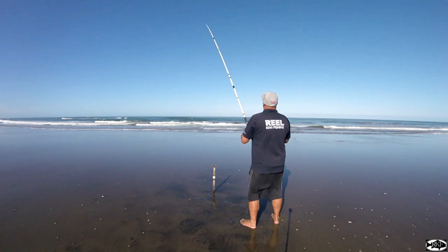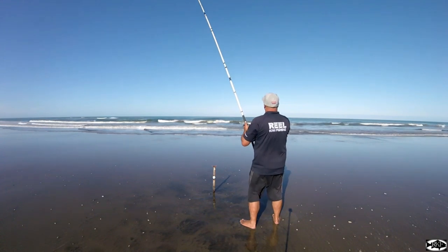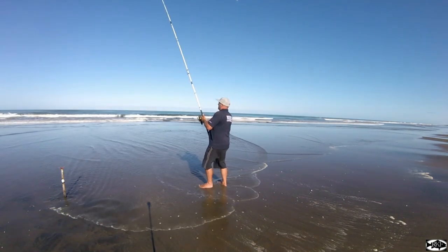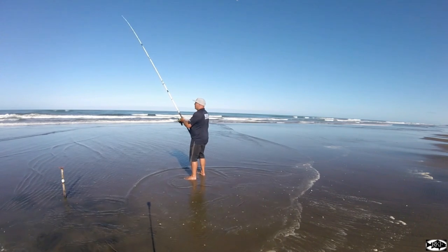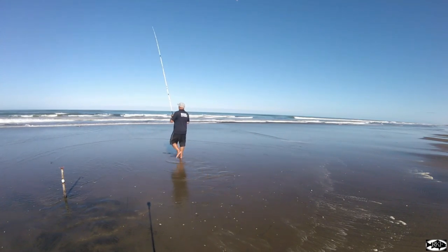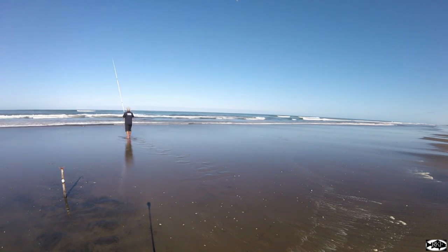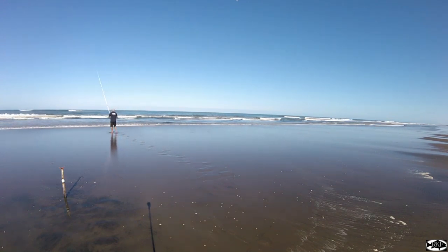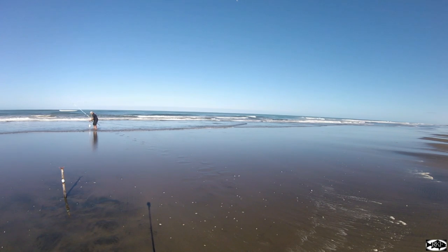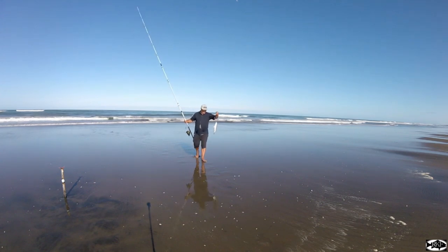It actually honestly feels like maybe a snapper — it hasn't jumped out of the water. Yeah, feels a little bit more like a snapper. We might be lucky. Doesn't feel big if it is, but yeah, it's a snapper. We'll go down and get him so we're not dragging him through the sand. We might have to let him go — you don't want to drag him through the sand and get all sand through his gills. And yep, it's a nice little snapper. Nothing big — just a little snapper.